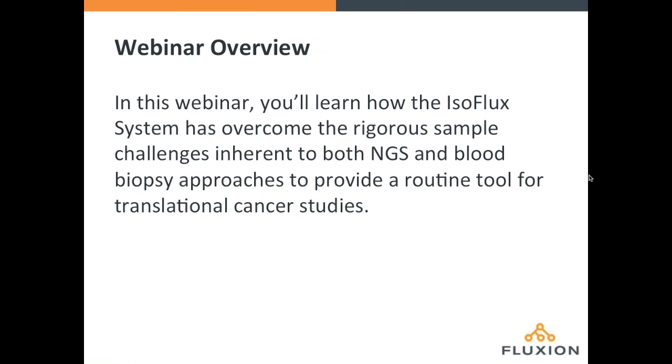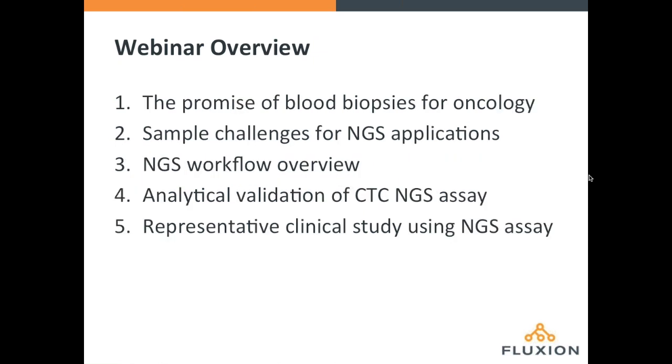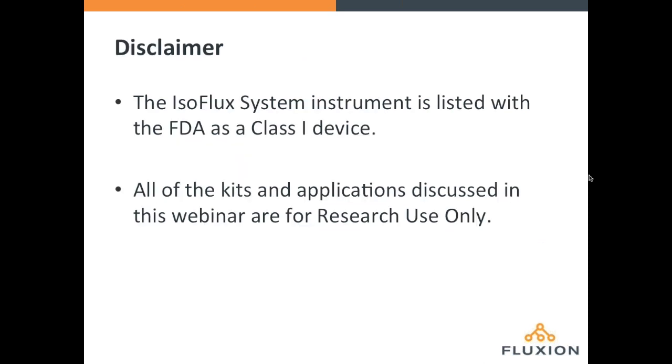The main focus of this webinar is to highlight a new workflow for cancer biomarker analysis using a blood biopsy approach. We're going to talk about the isoflux system and how it achieves the CTC recovery and purity necessary to meet the demands of routine next-gen sequencing workflows. I'll start with challenges and opportunities for blood-based biomarker detection, then hand over to Chris on AmpliSeq technology, and Christian will close with analytical validation and a representative clinical study.